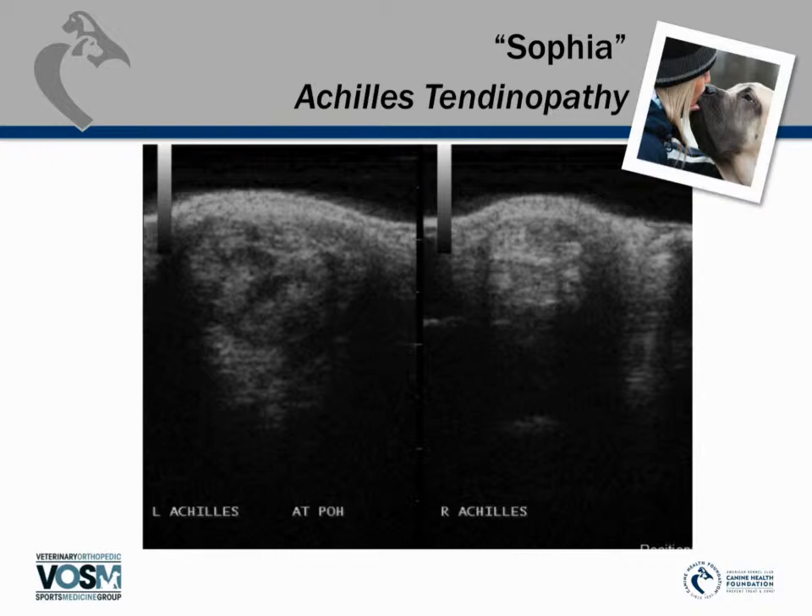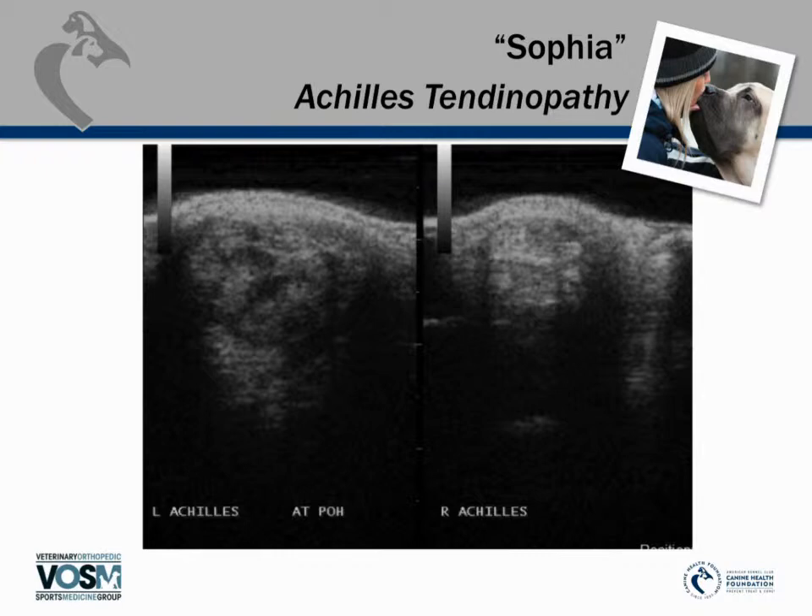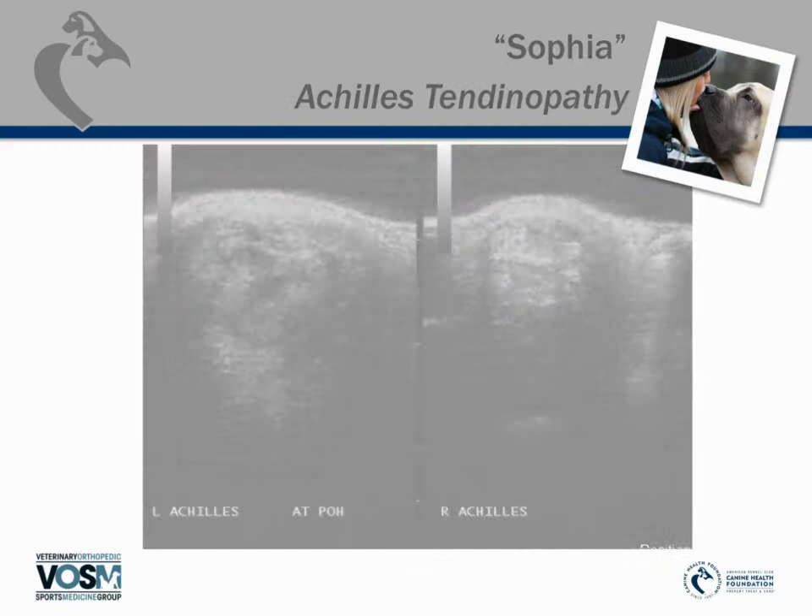The ultrasound cross-section — looking directly through the tendon — shows the injured tendon on the left and the normal tendon on the right. In the very center of the injured tendon there's a large black hole: the core lesion, or disruption within the actual tendon body. Compared to the image on the right — Sophia's healthy Achilles tendon on the opposite leg — the difference is clear.